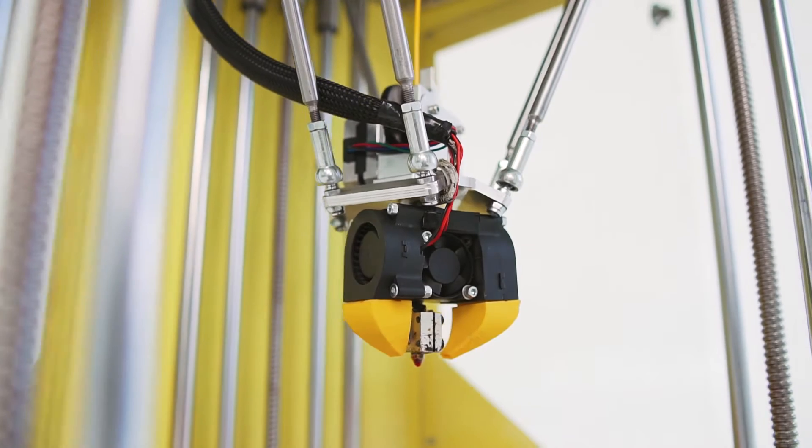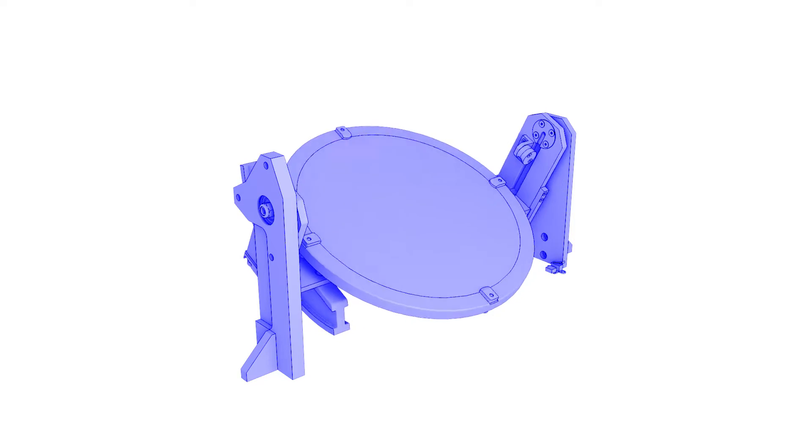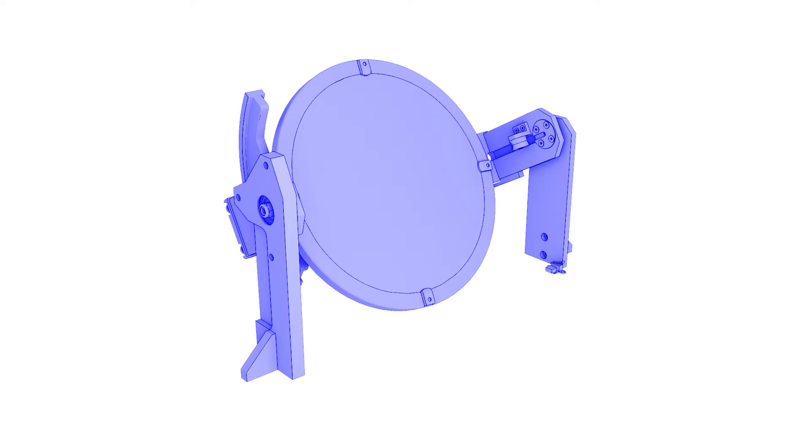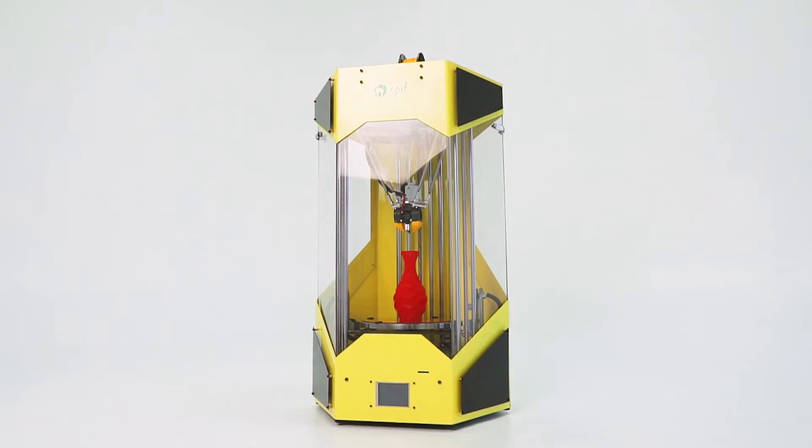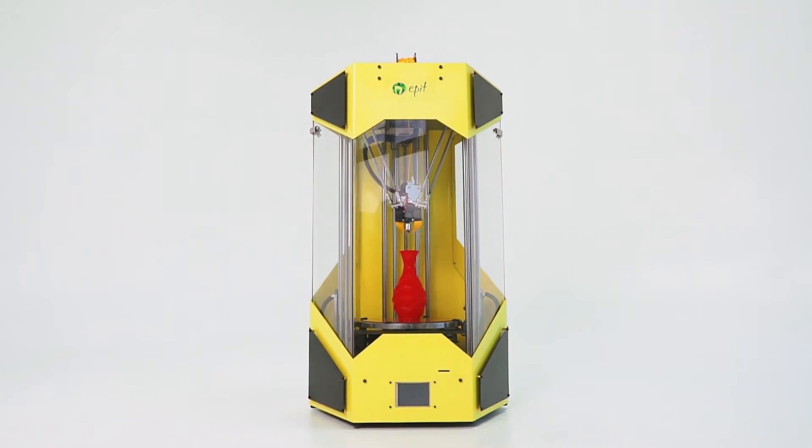The EPID 5&1 printer is equipped with a desktop that can change its position in space by leaning and turning. EPID 5&1 pushes the boundaries of possibilities and makes any printing process faster and cheaper, thanks to its innovative 5-axis control.